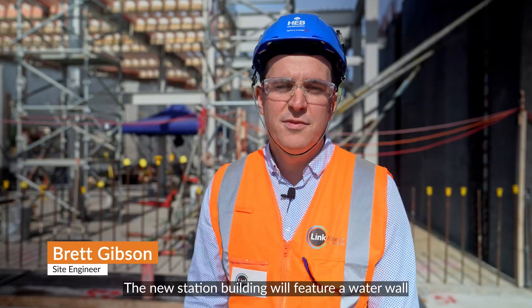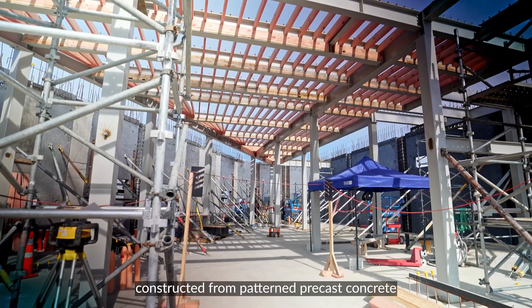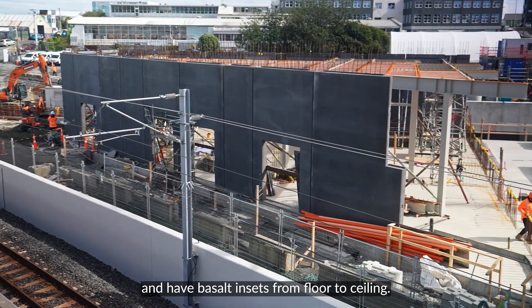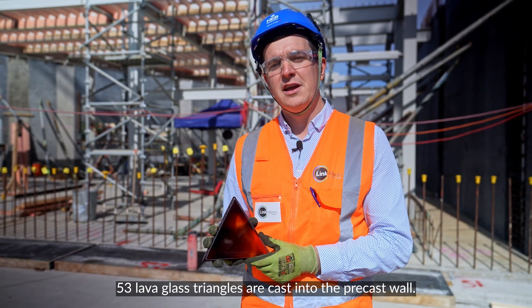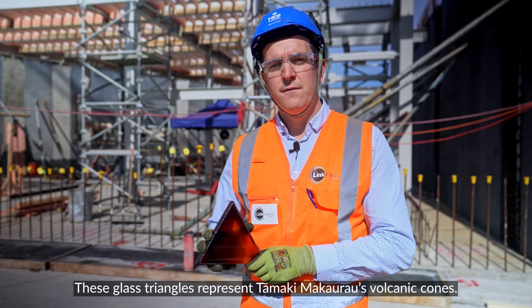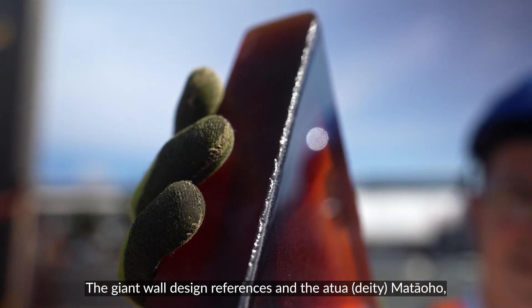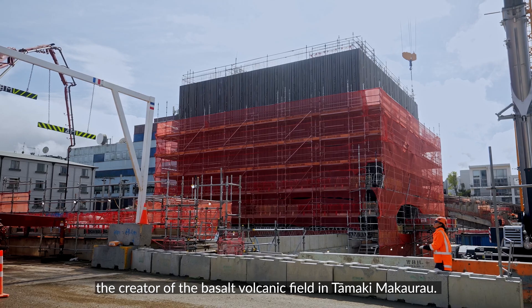The new station building will feature a water wall in the entrance, constructed from patterned precast concrete and have basalt inserts from floor to ceiling. 53 lava-coloured glass triangles are cast into the precast wall, representing Tāmaki Makaurau's volcanic cones. The giant wall design references the Atua Matahoho, the creator of the basalt volcanic field in Tāmaki Makaurau.